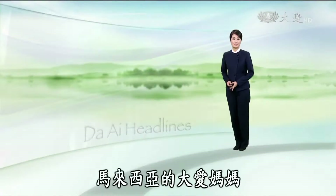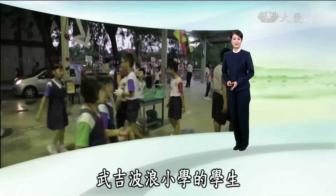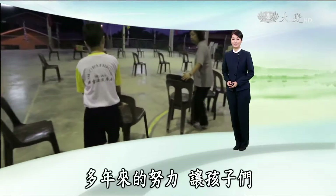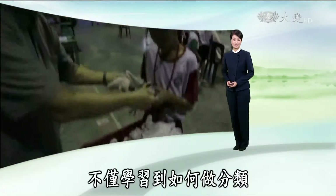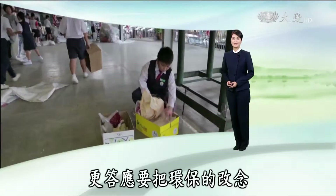Since 2010, Da'ai mothers in Malaysia have been teaching students at the Phuket Burang Elementary School in Malacca how to practice recycling. Thanks to their years of effort, the students have not only learned to cherish resources, but have also promised to pass on eco-friendly concepts to their friends.